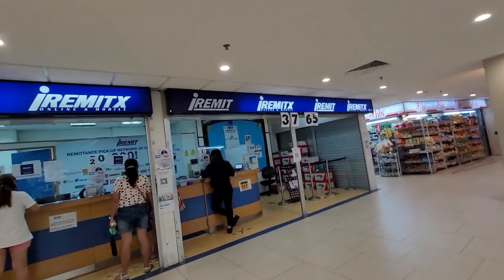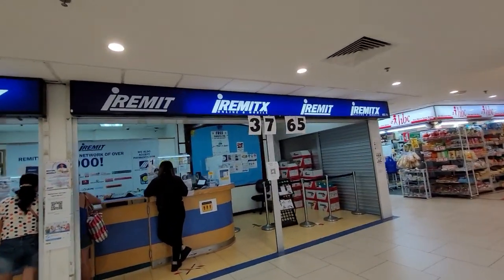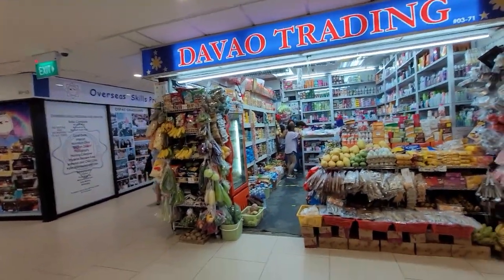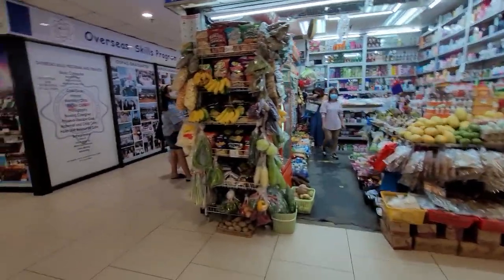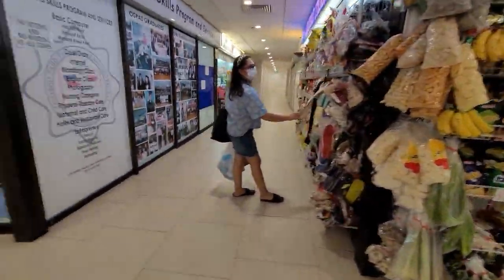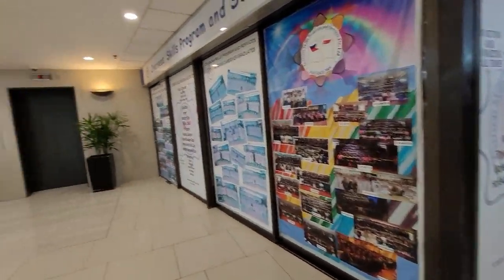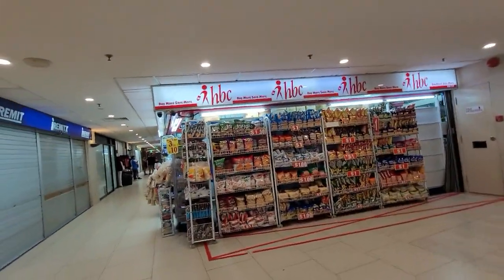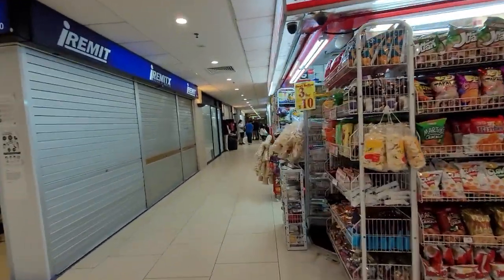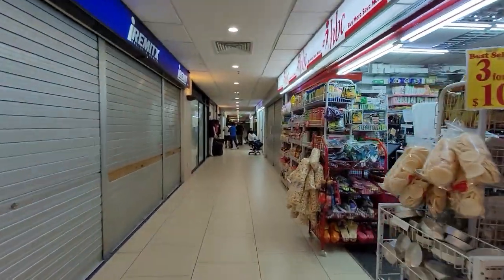Ito po yung Double Trade. Dito, makakabili ka ng maraming pagkain. Ito po yung HBC store and grocery. Marami pong produkto dito sa loob.